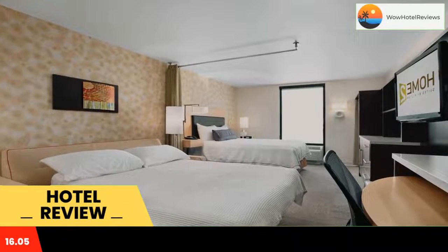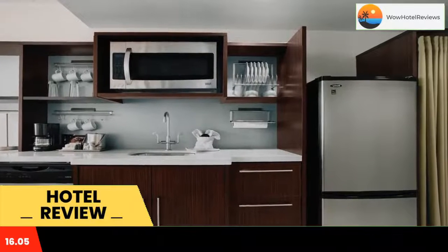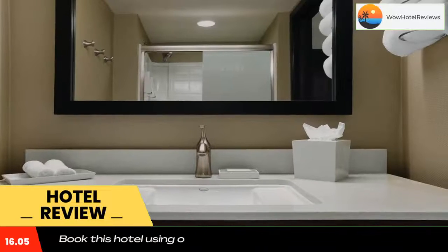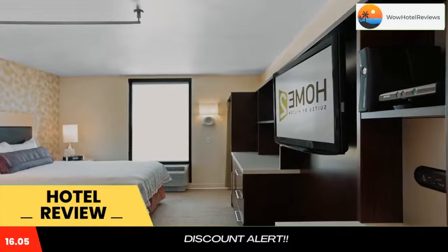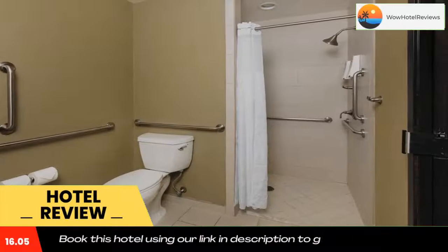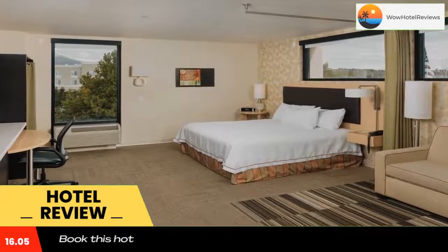Studios and suites provide a full kitchen, free Wi-Fi, and flat screen cable TV. Spacious suites at Home 2 Suites by Hilton Salt Lake City, Layton are charmingly decorated. Each includes a seating area with sofa bed and light wood furniture. The kitchens boast stainless steel appliances and a dining area.